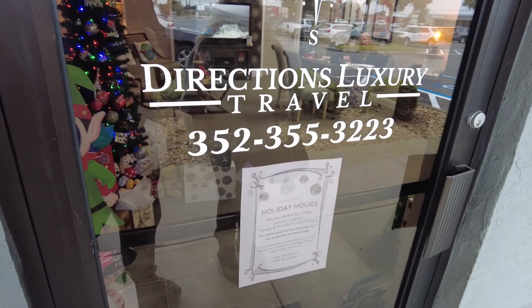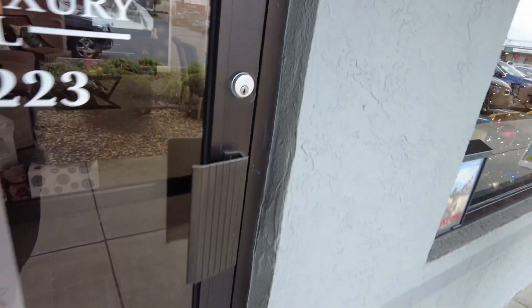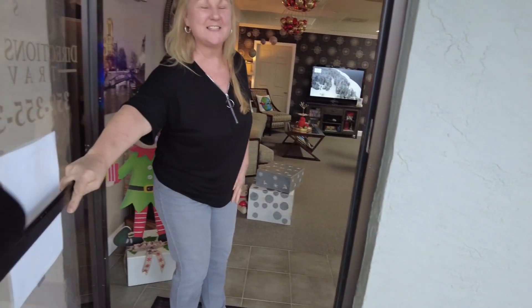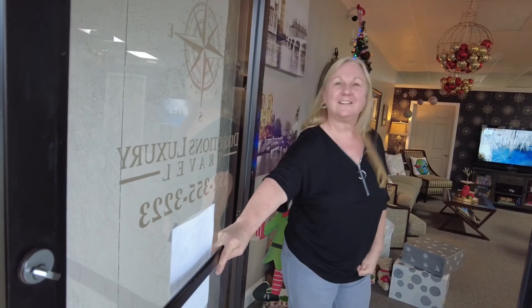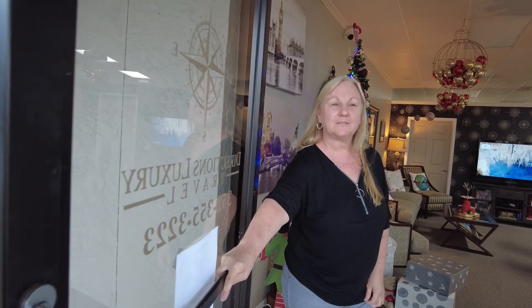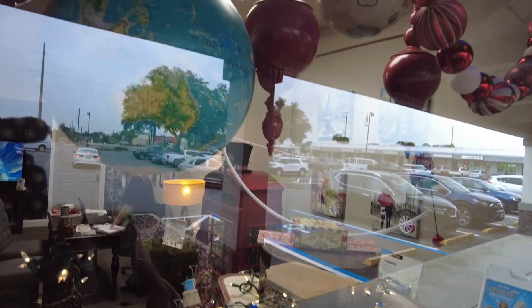I didn't even know travel agents were still around, but here's Hello Directions Luxury Travel! We talked to Ellen, who's been here four years. They have a beautiful office with globes and suitcases. We usually do everything online and it's always confusing, so we're planning to come back in February to plan our next trip through them. Merry Christmas, Ellen!